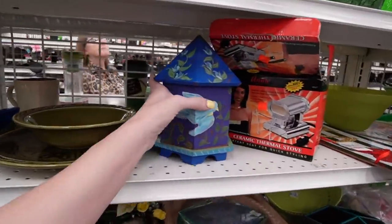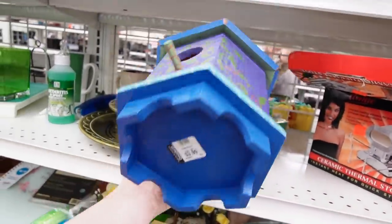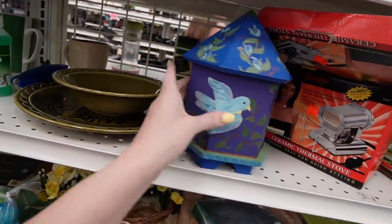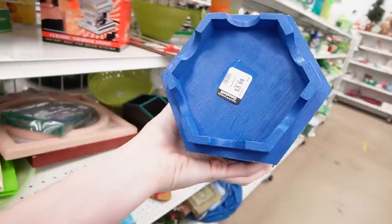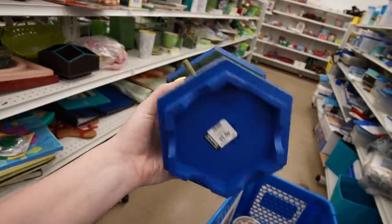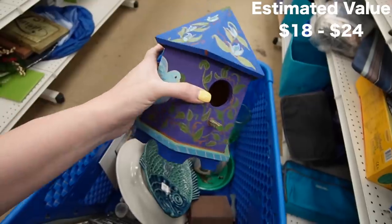Here's a birdhouse — $3.99. Pretty decorative birdhouse. I'd say that's like $18 to $24 — it looks like somebody just painted it.